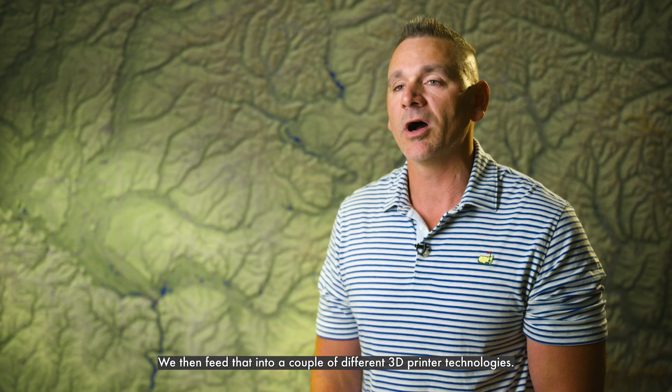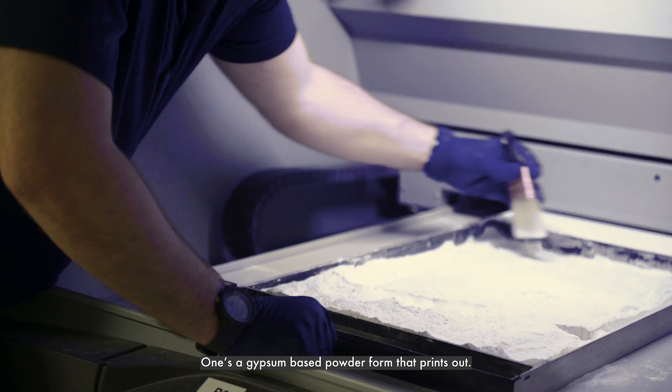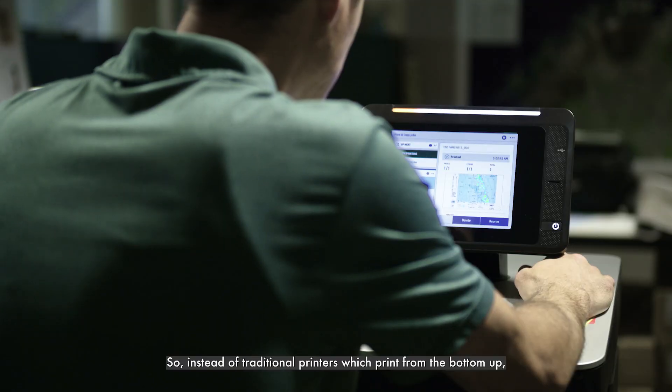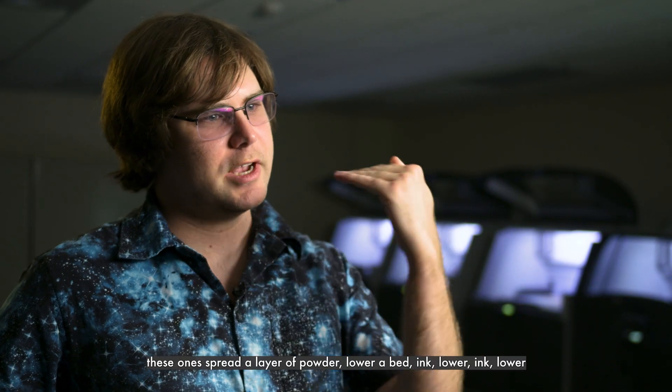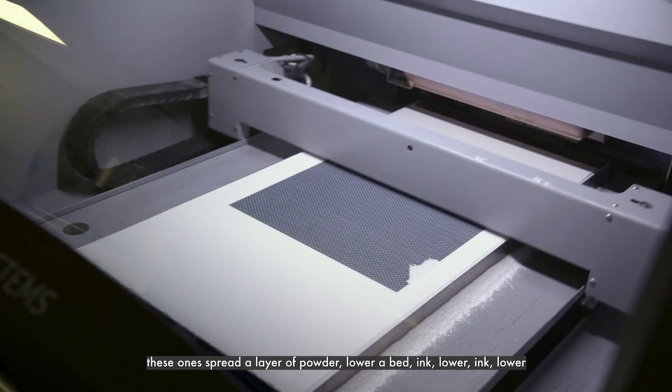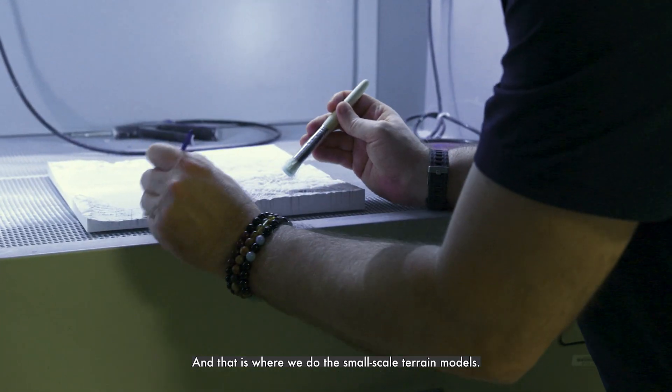We then feed that into a couple of different 3D printer technologies. One is a gypsum-based powder form. So instead of traditional printers which print from the bottom up, these ones spread a layer of powder, lower a bed, ink, lower, ink, lower, until the product is completed. That is where we do the small-scale terrain models.